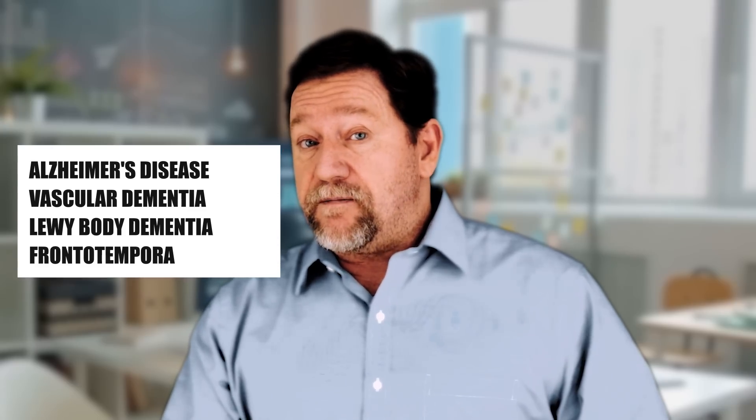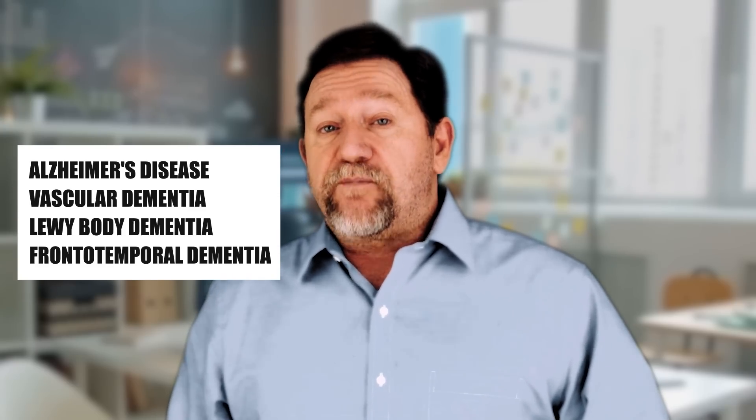Alzheimer's disease is the most common cause of dementia. There are other forms of dementia, which include vascular dementia, Lewy body dementia, and also frontotemporal dementia. Age is the strongest risk factor for dementia, particularly Alzheimer's — your risk for Alzheimer's doubles every 10 years after age 60. Looking at the distribution of Alzheimer's disease, 85% of these patients are at least 75 years old.